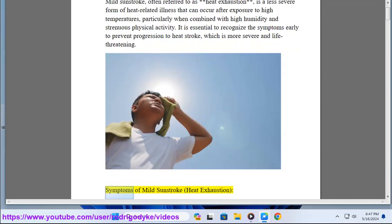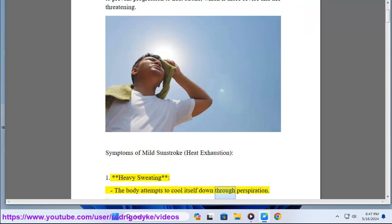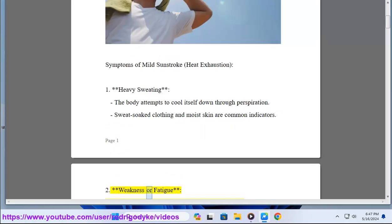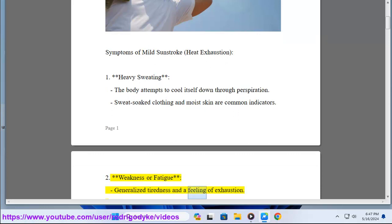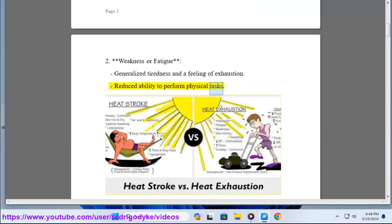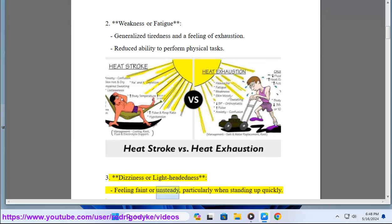Symptoms of mild sunstroke and heat exhaustion: 1. Heavy sweating — the body attempts to cool itself through perspiration; sweat-soaked clothing and moist skin are common indicators. 2. Weakness or fatigue — generalized tiredness and a feeling of exhaustion, with reduced ability to perform physical tasks. 3. Dizziness or lightheadedness — feeling faint or unsteady, particularly when standing up quickly.